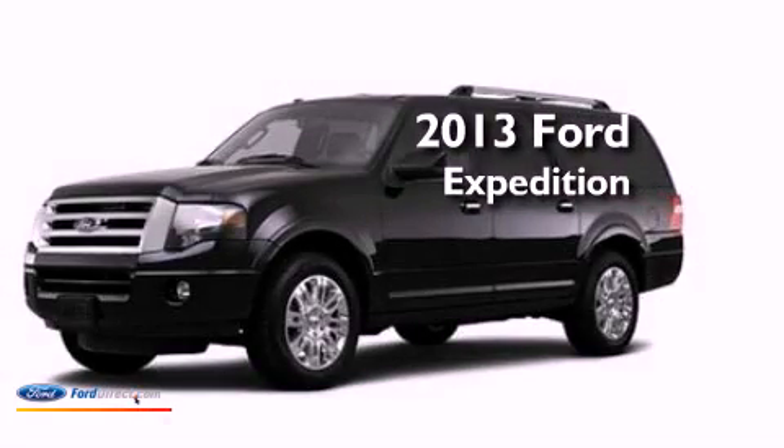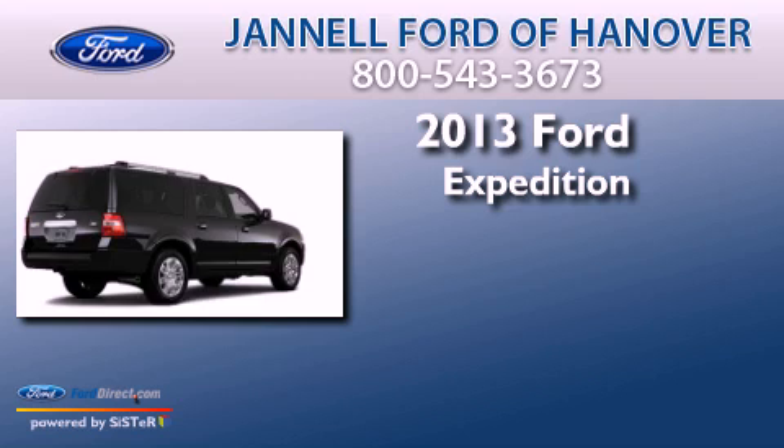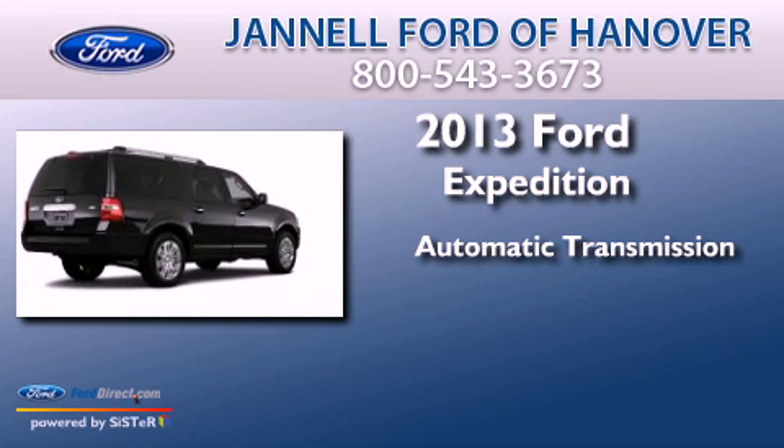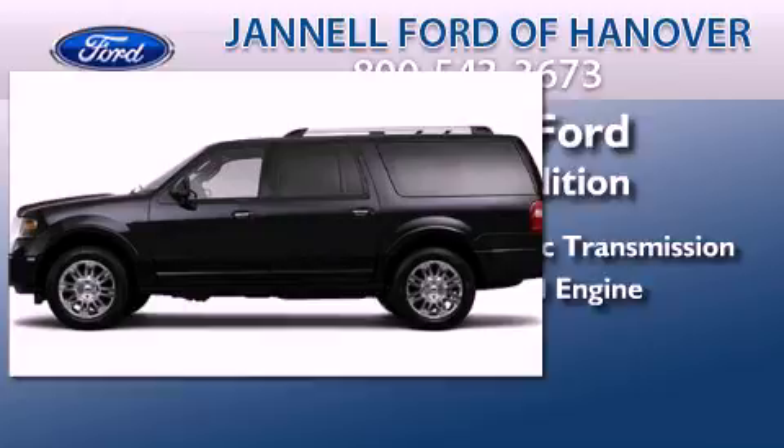This is a brand-new 2013 Ford Expedition. This SUV has an automatic transmission, a 5.4-liter V8, and 4-wheel drive.